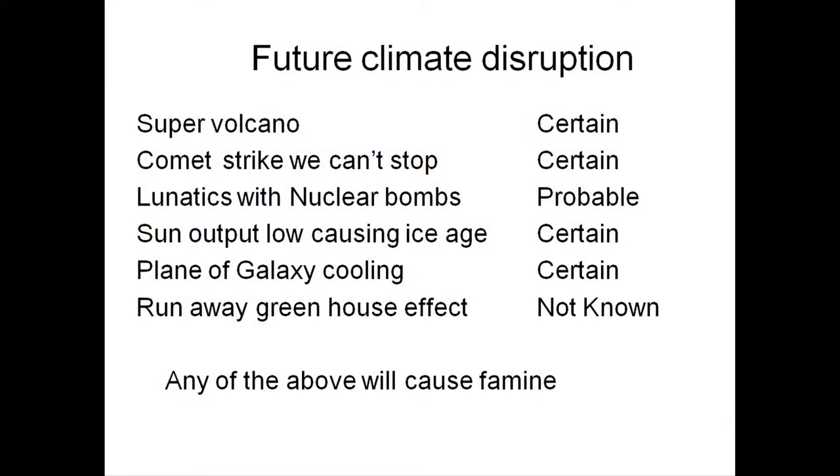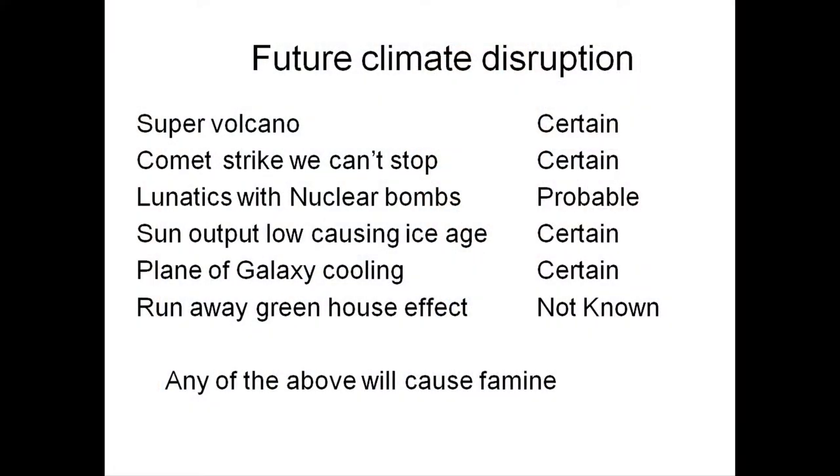Sun output causing a cool stage — I think that's certain. The sun has been changing and always will be changing. We are going to have cooling. Out of the plane of the galaxy: as we get further out of the galactic plane, work done at CERN suggests we will have global cooling, and we're headed that way — it's a slow process. Runaway greenhouse gases is uncertain — nobody has good data to say that's going to happen. And just as people say the Arctic is warming up, the Antarctic is cooling down. That has to do with the tilt of Earth's axis with respect to the orbit.